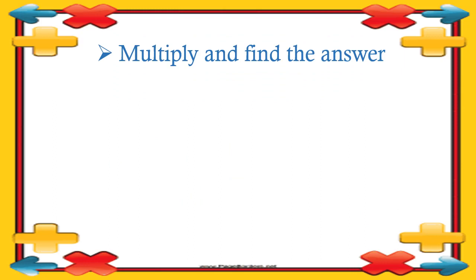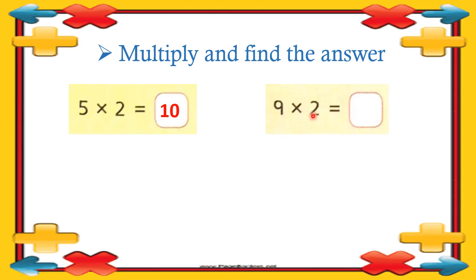Here we have some more questions — multiply and find the answer. First question: five multiply by two. Five twos are — or you can say two fives are — equal to ten. Then the next question: nine multiply by two. Nine twos are — or two nines are — eighteen. What is the answer? Eighteen. Nine twos are eighteen.